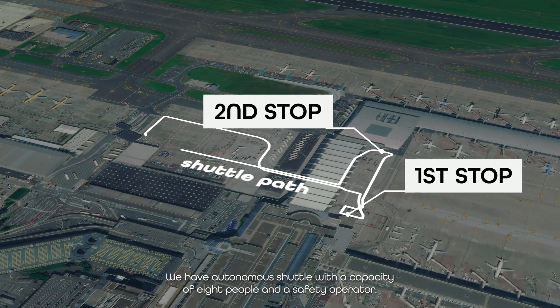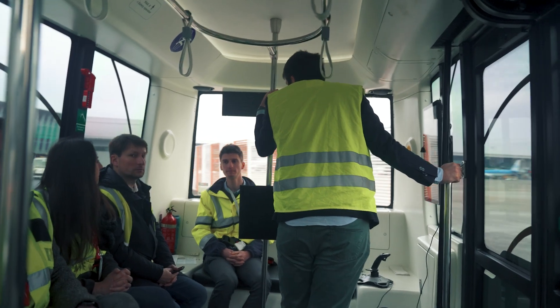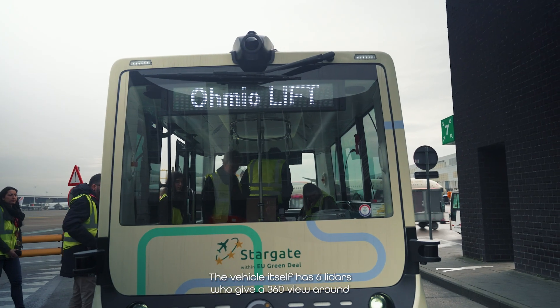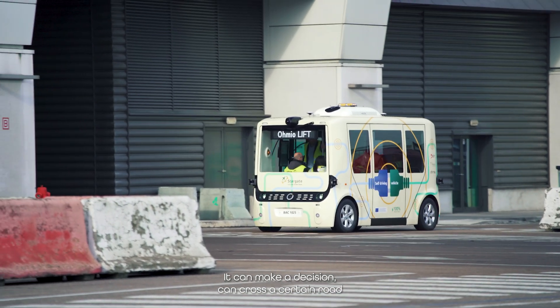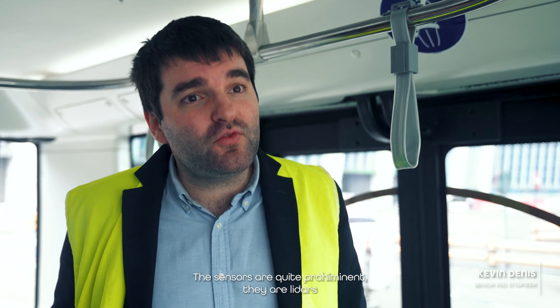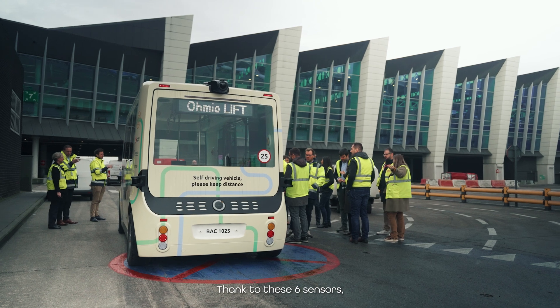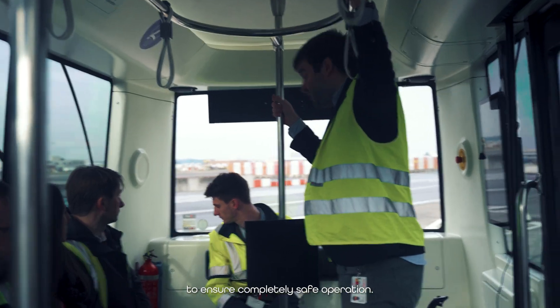We have an autonomous shuttle with a capacity of eight people and a safety operator. All passengers can be seated and have to be seated. The vehicle itself has six LiDARs which give a 360-degree view around the vehicle so it can anticipate other traffic, make decisions, and determine whether it can cross or proceed on a road. These LiDARs send light pulses and detect, thanks to the return of these lights, where the obstacles are around them. They are detectors that go up to 100 meters, and with six of them we can see all around the vehicle to guarantee completely safe operation.